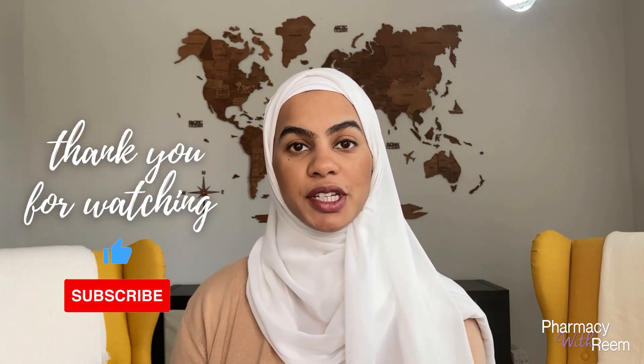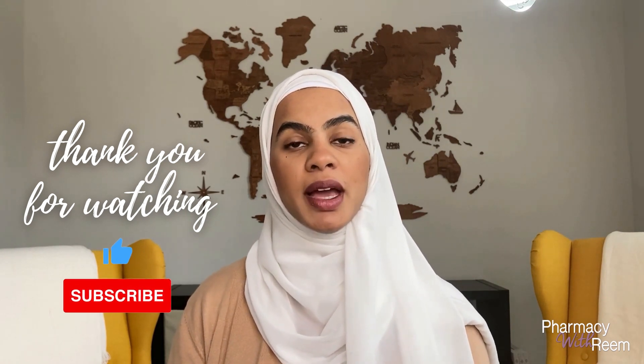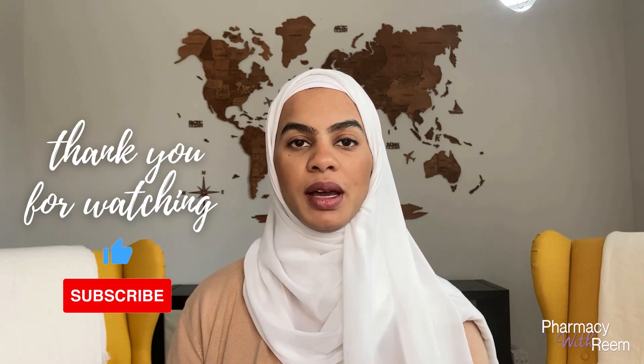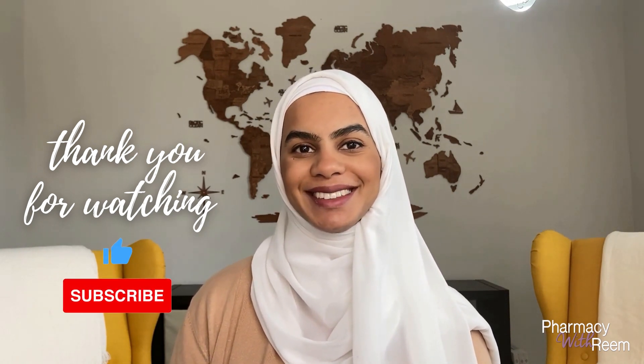This wraps up my video for today. Thank you for listening. Please feel free to subscribe and comment below if you have any questions or suggestions. Thank you and have a good day.